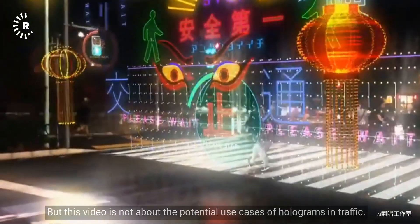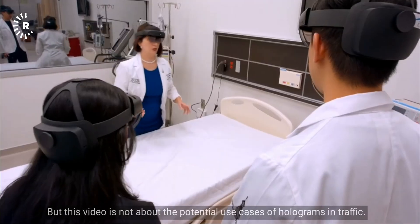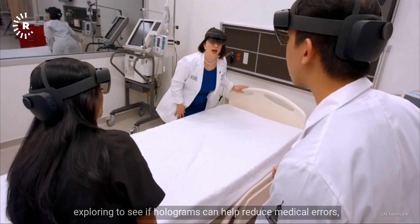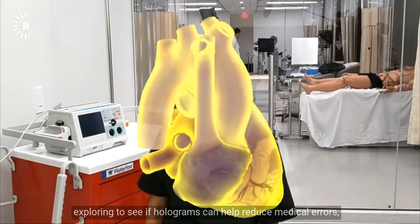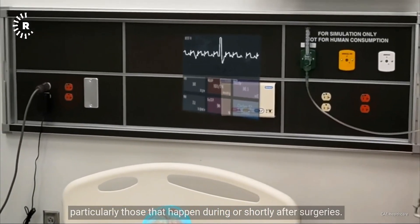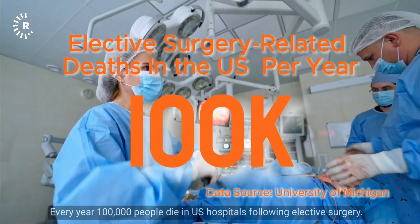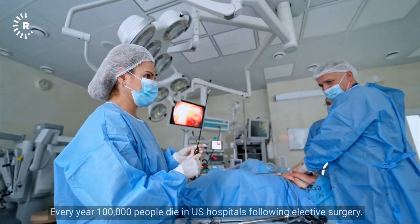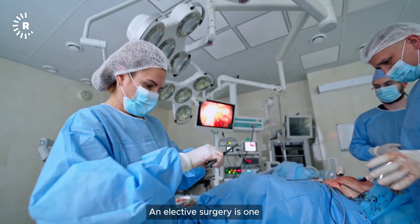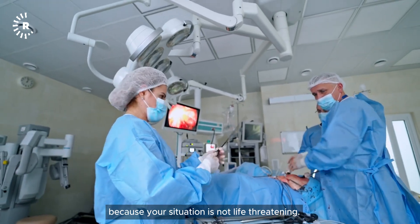But this video is about the different ways the healthcare industry is exploring whether holograms can help reduce medical errors, particularly those that happen during or shortly after surgeries. Every year, 100,000 people die in US hospitals following elective surgery — a surgery you're not required to have immediately because your situation is not life-threatening.